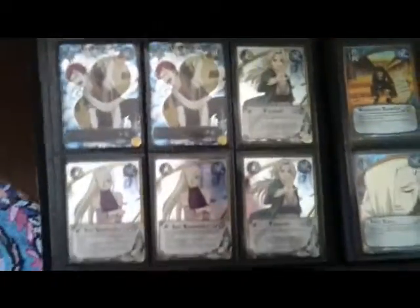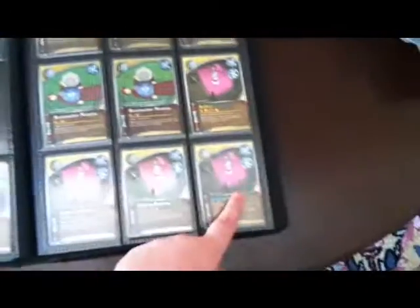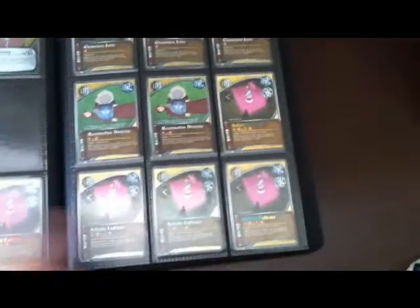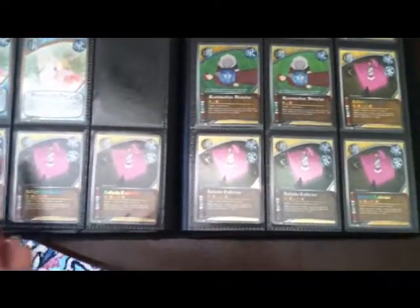As far as foils go, obviously it's not a high-end super value. Infinite Embrace — I have five non-foils and two foils. Foils I value at about $20 because they're very hard to get, and I value the non-foils at $10.